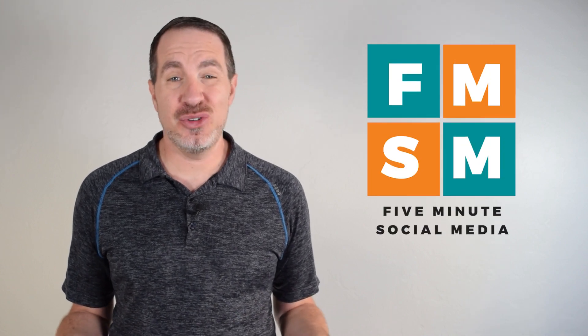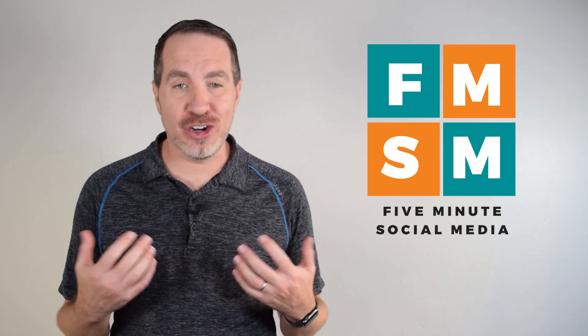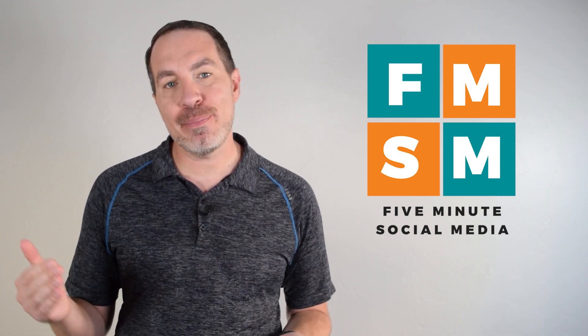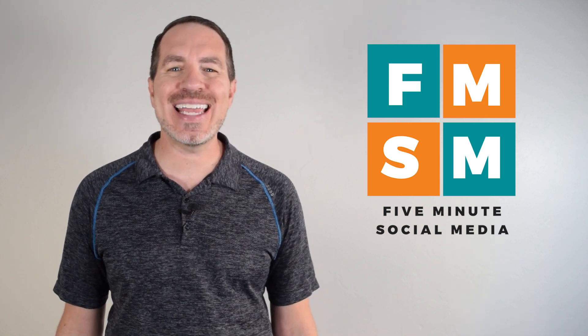Facebook Reels for business pages — do they work? Are they worth it? In this video, I'm going to walk through whether you should spend your time on them or not to help you decide, as well as walk through step-by-step how to create a Facebook Reel for your business page. Let's get into it.